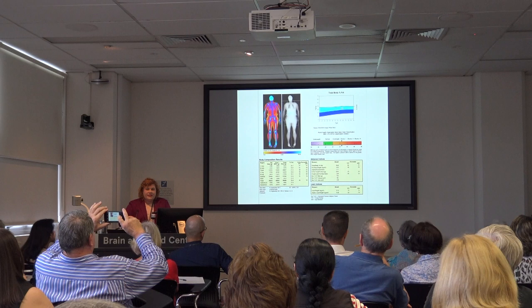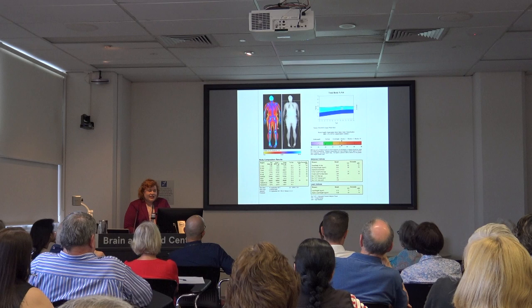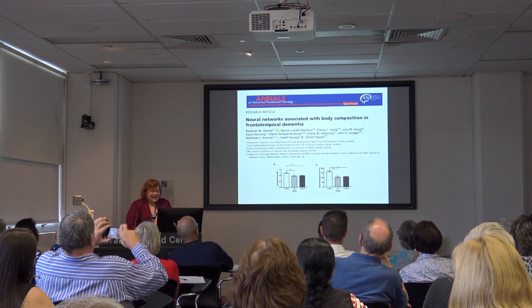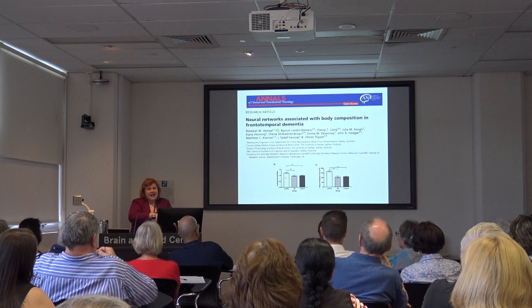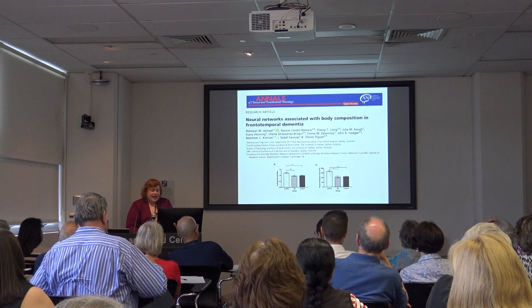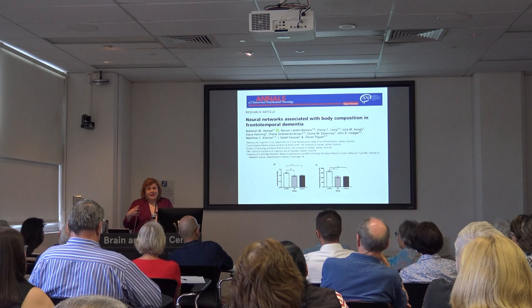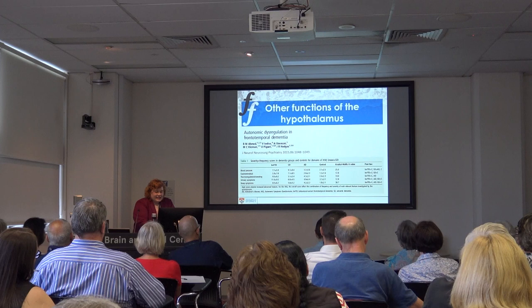In a study of FTD patients using DEXA scans — which measure every piece of fat on your body — we found bvFTD patients have an increased android-to-gynoid ratio, meaning fat deposition around the midriff, and also increased visceral fat deposition. The hypothesis is that provides an extra source of energy for the body when it's in this fight-or-flight neurodegenerative process.